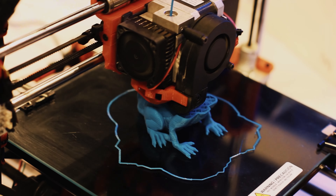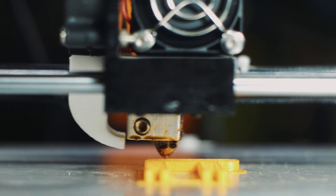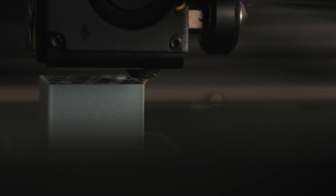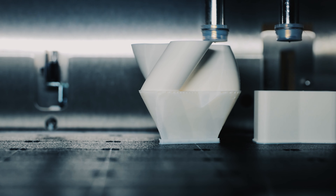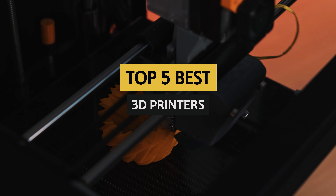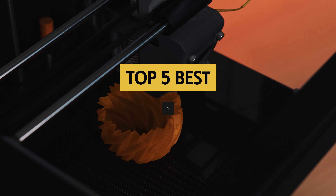Looking to bring your wildest creations to life? Look no further, because we've rounded up the best 3D printers on the market that will help you turn your imagination into reality. From sleek and stylish models to budget-friendly options, we've got you covered. Say goodbye to boring old paper prints and say hello to the exciting world of 3D printing. Let's dive in and explore the top 3D printers that will take your creativity to new heights.